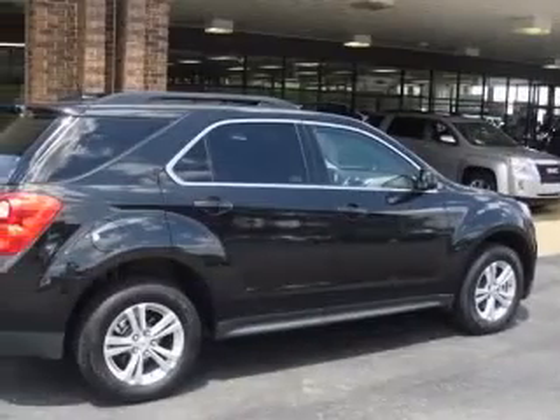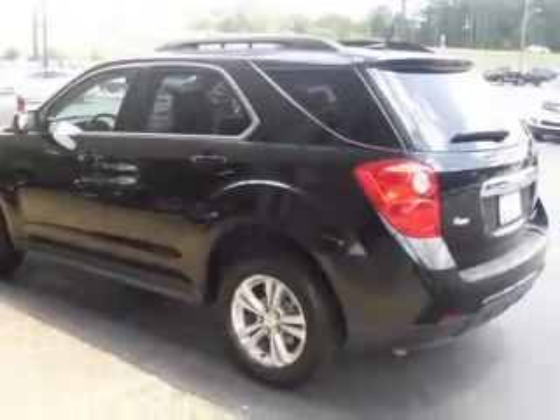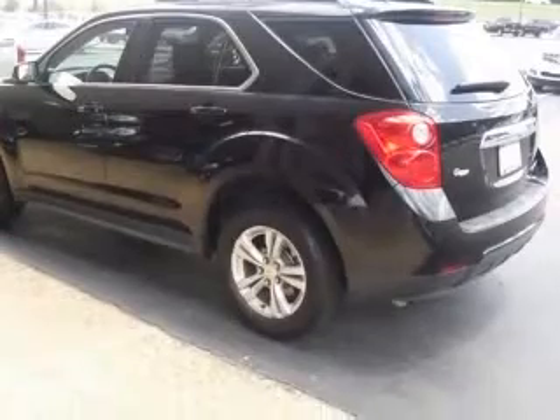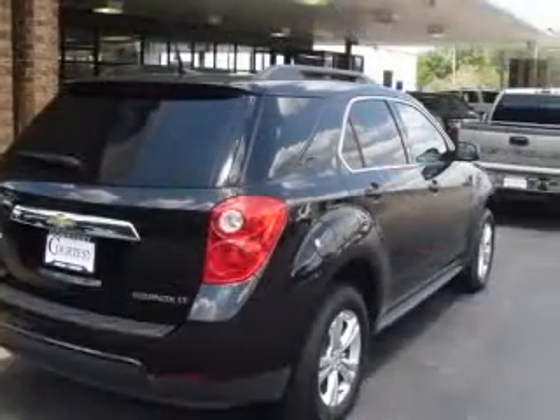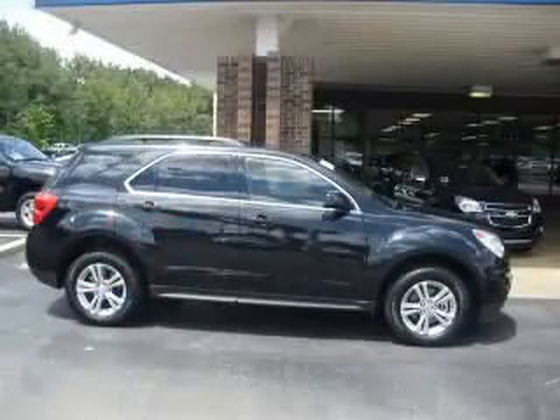Four-wheel ABS brakes, air conditioning, audio controls on steering wheel, Bluetooth, center console, full-width covered storage, clock, in-radio, compass, cruise control. Contact our internet sales staff today to schedule an appointment.